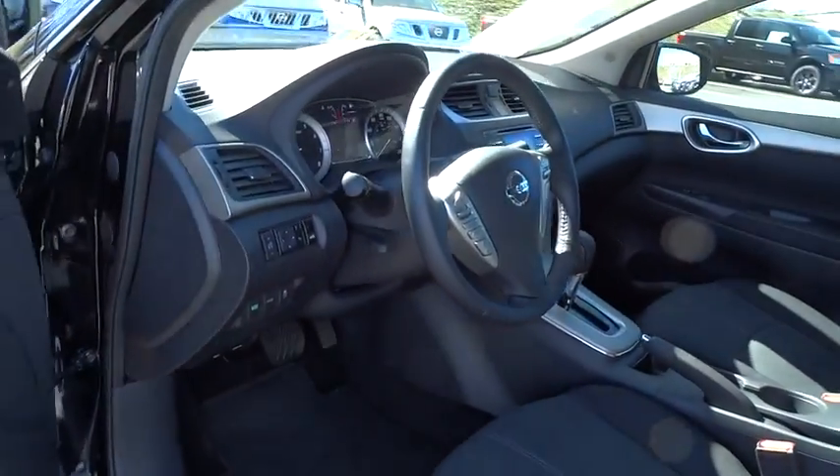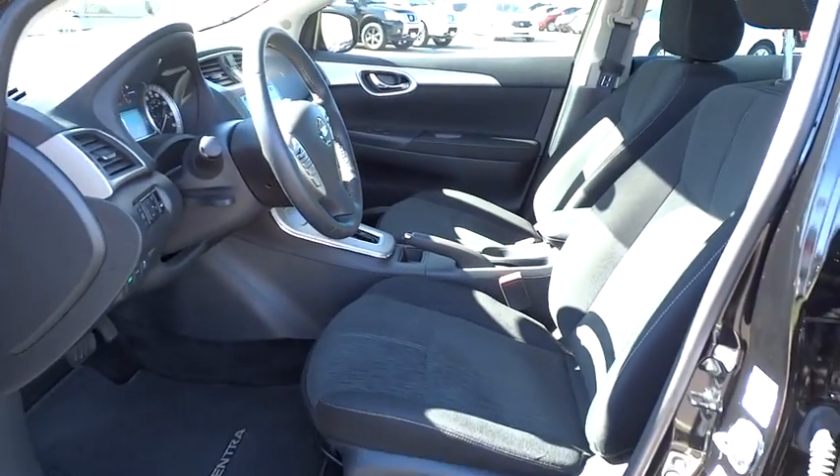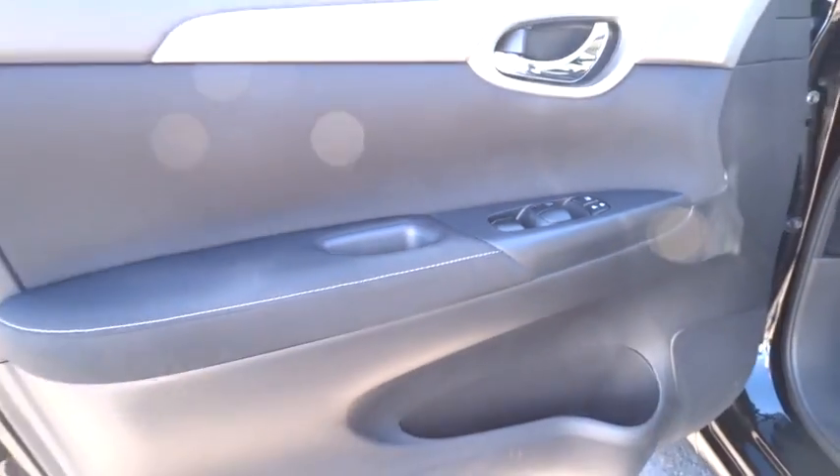Keyless entry, cruise control, FWD, rear defrost, AM FM stereo radio, CD player, MP3 player, bucket seats, trip computer, power windows, security system, child safety locks.